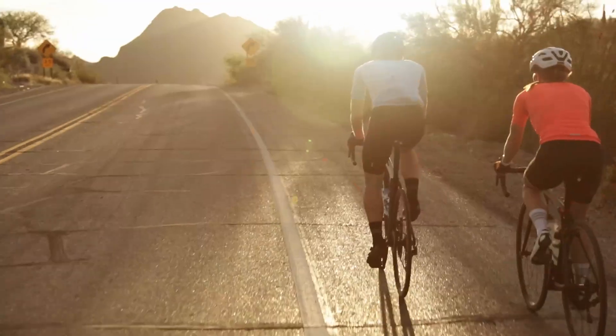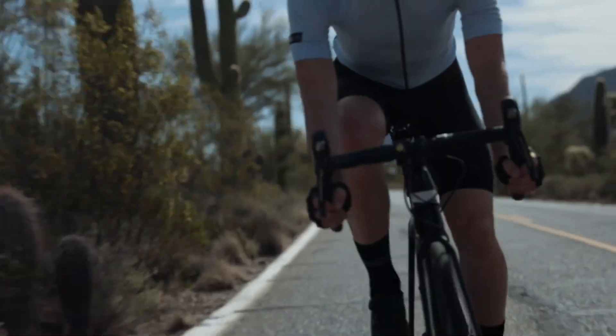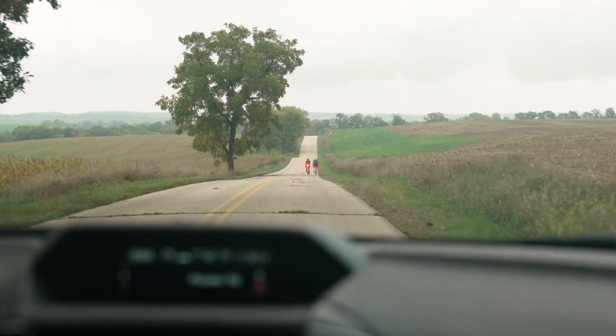Studies show that riders overestimate how visible they are by 700%. Trek daytime running lights are built to close that gap, giving motorists a clear view of you from up to 2 kilometers away.